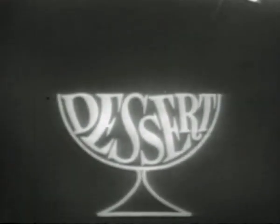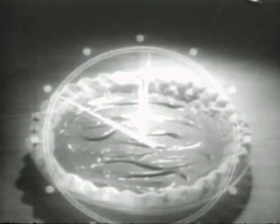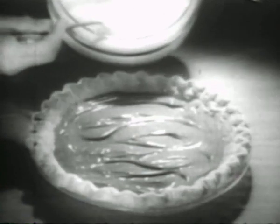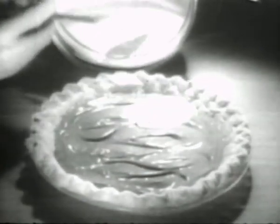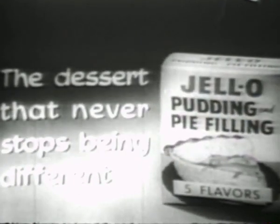The dessert that never stops being different — it's a pudding, it's a pie, it's Jell-O pudding and pie filling. The start of dozens of desserts of your own creation. How about this one? A dramatic and delicious new ribbon pie. Make Jell-O chocolate pudding and pour into a nine-inch baked pie shell. Give it five minutes to cool while you prepare Jell-O vanilla pudding. After your vanilla pudding is cooled five minutes, spoon it carefully over the layer of chocolate filling and chill. A topping of cocoa or coffee whipped cream just before serving and you've got ribbon pie — new, different, twice as creamy, twice as delicious. It's easy when you use Jell-O pudding and pie filling.